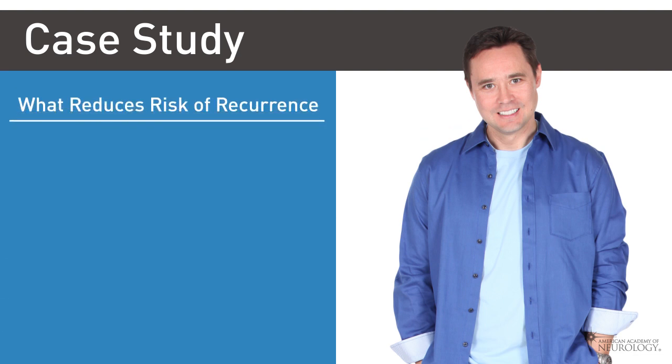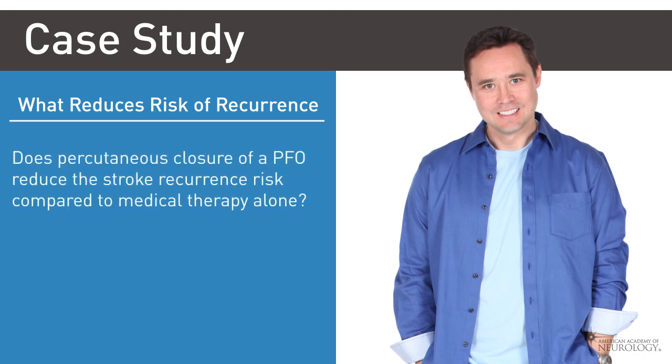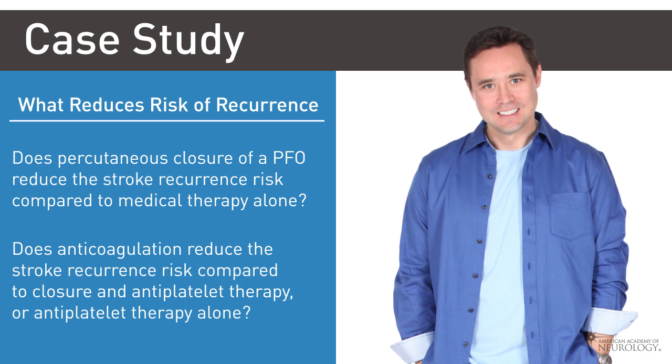Some questions to think about include: Does percutaneous closure of a PFO in patients with a cryptogenic ischemic stroke reduce the stroke recurrence risk compared to medical therapy alone? Does anticoagulation in patients with a PFO in cryptogenic stroke reduce the stroke recurrence risk compared to closure and antiplatelet therapy, or antiplatelet therapy alone?